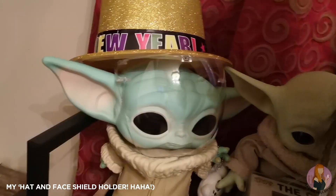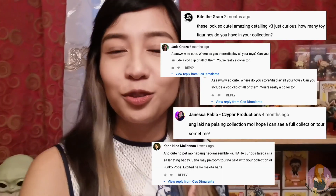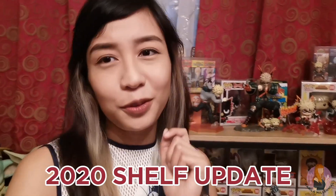But before anything else, let me return Griego's hat — he is also celebrating New Year with me. I've seen you guys comment on my videos asking for a room tour or a collection tour, but as of now I can only do a quick shelf tour as you can see behind me. In case you're wondering what else I have, just keep watching.